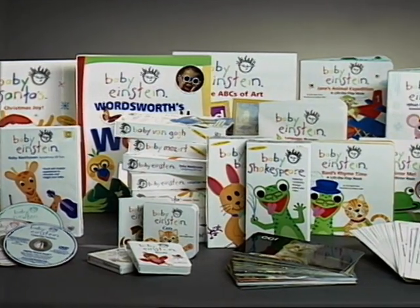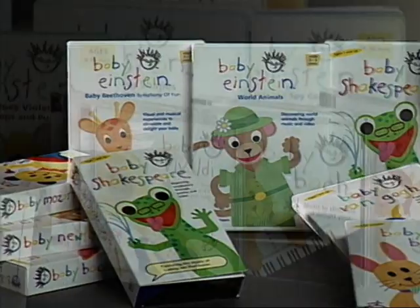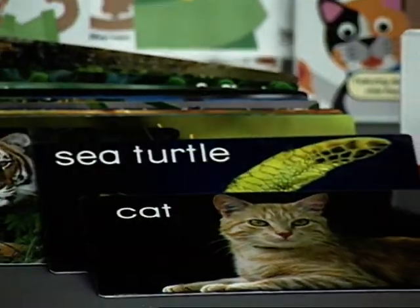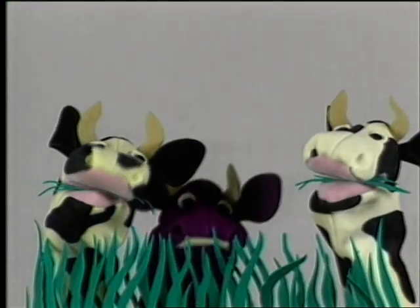The Baby Einstein Company is an award-winning interactive collection of videos and DVDs, CDs, books and discovery cards that exposes your baby to music, art, language, science and nature in a playful, enriching way.